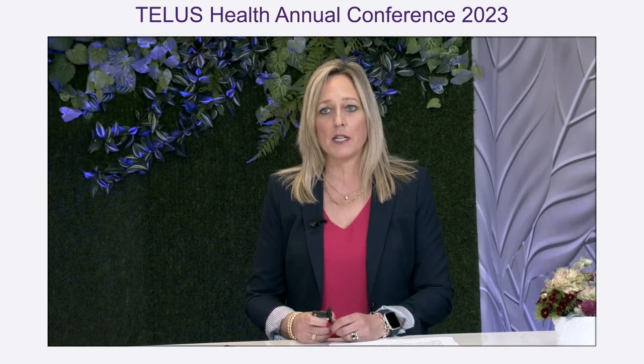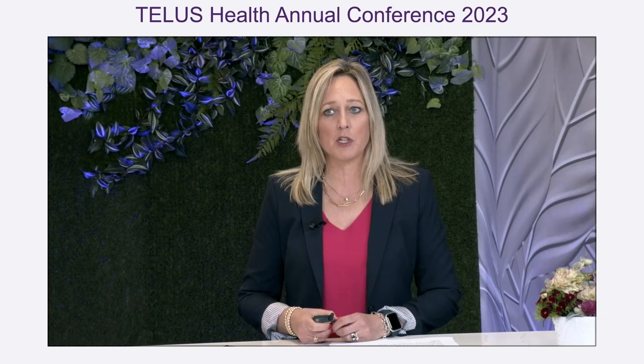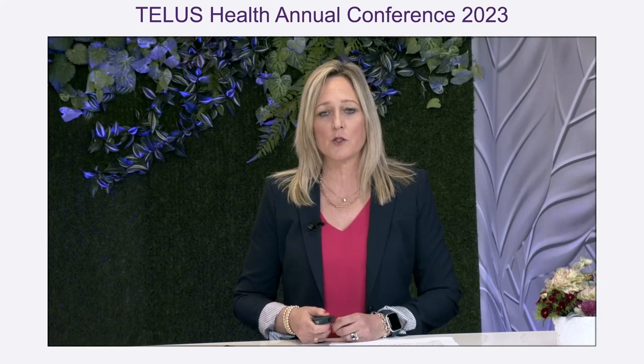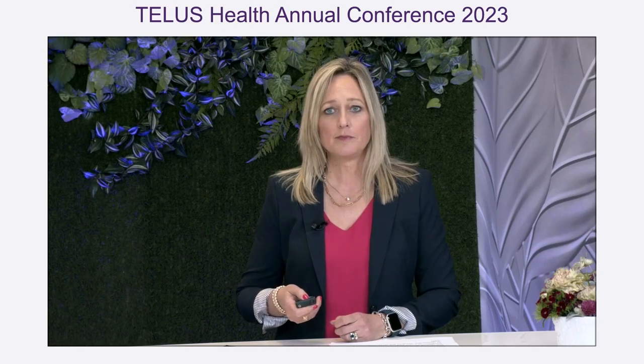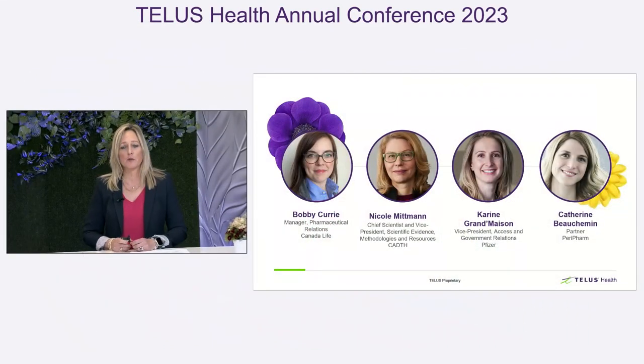Each panelist will provide a brief presentation to share their perspectives. Afterwards, we will have a discussion among the panelists, and then we will open it up to the audience to ask questions. So now, it is my absolute pleasure to introduce our all-female panel. First, we will hear from Bobbi Curry, who will provide the private payer view.